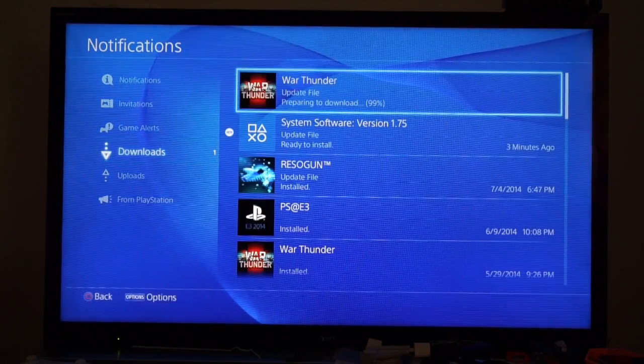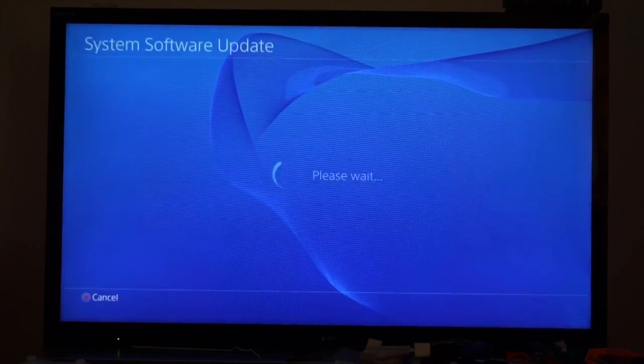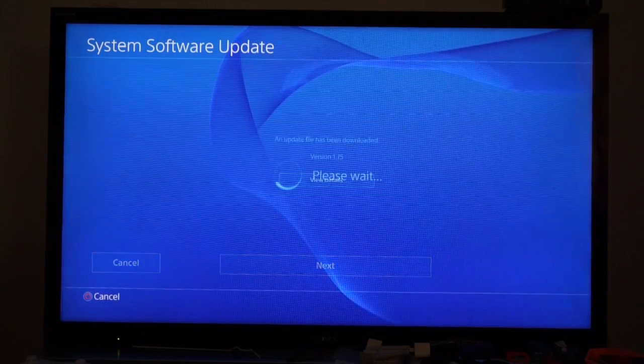We're going to go to the notifications, and we're going to go to downloads. And you can see that the system software is ready to download and update my system, and you can view the details.